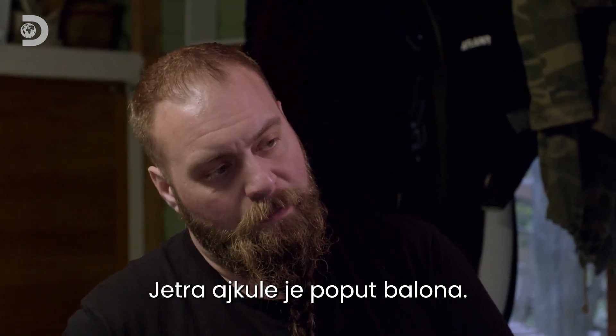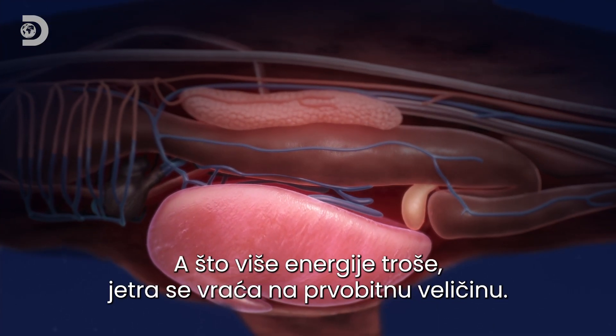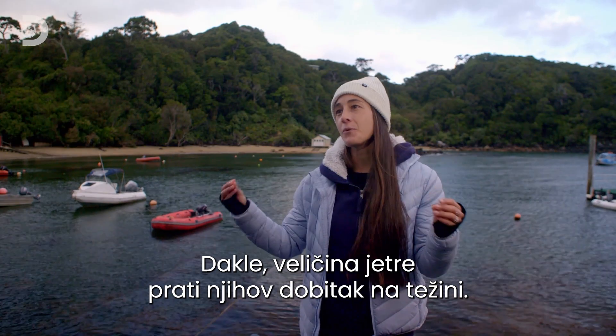Shark livers are something like a balloon. The more they eat, the bigger it'll get. And the more they use up that energy, it'll shrink back down. So this can affect the body weight of the shark — it'll fluctuate with the size of that liver.